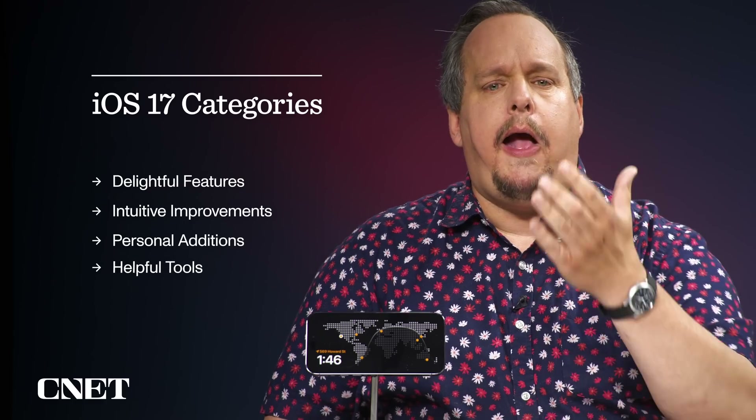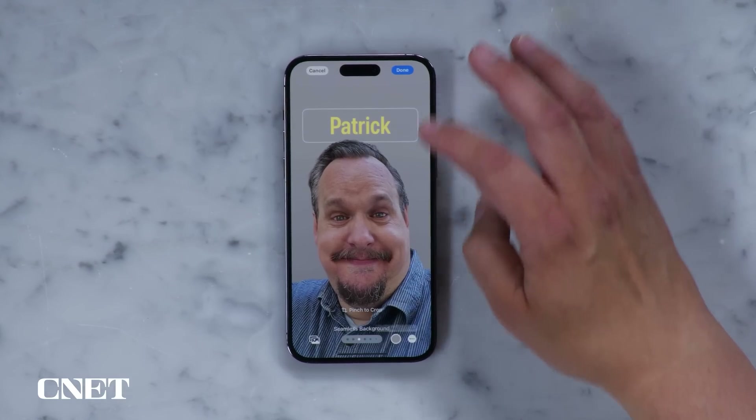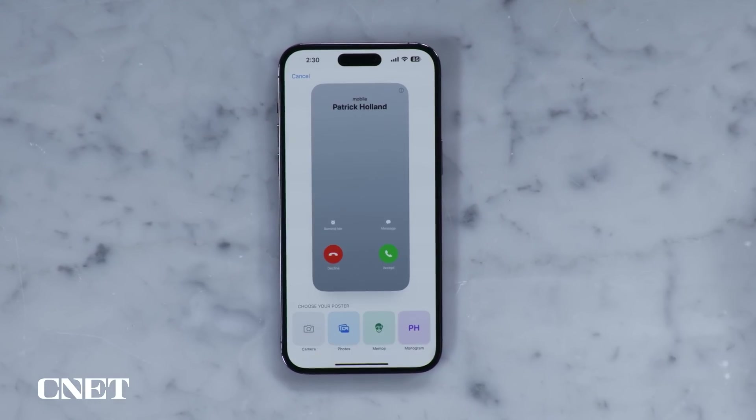I'm not going to go exhaustively over every feature in iOS 17 — I already did that in another video which you should watch. Instead, I'm going to show you the good stuff. Nearly everything in iOS 17 falls into one of four categories for me: delightful features, intuitive improvements, personal additions, and helpful tools. Those categorizations are things I made up, but all of this adds up to an iOS that is a major quality of life improvement.